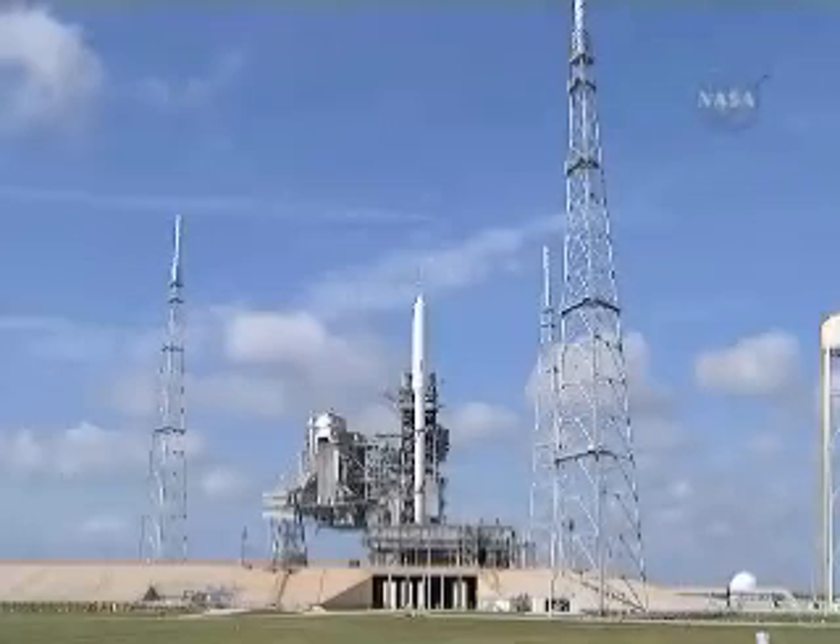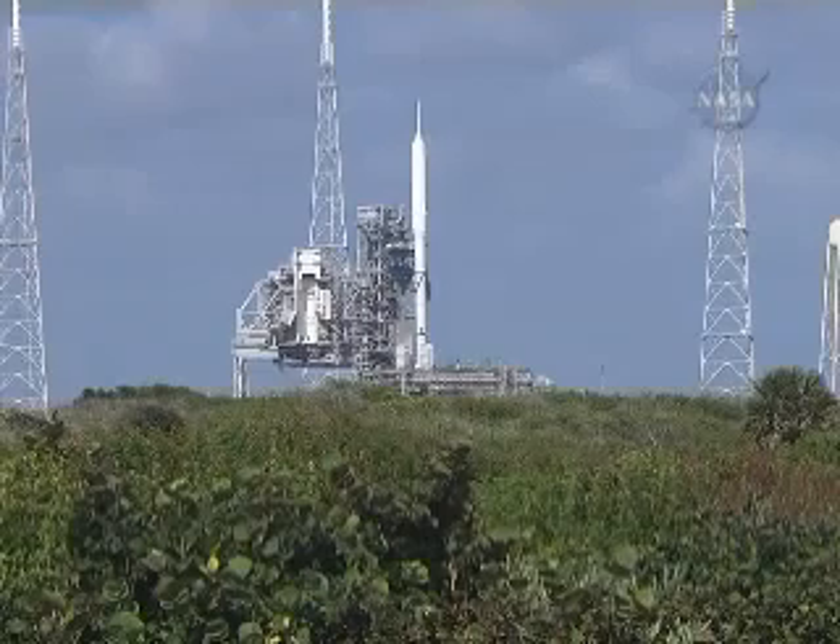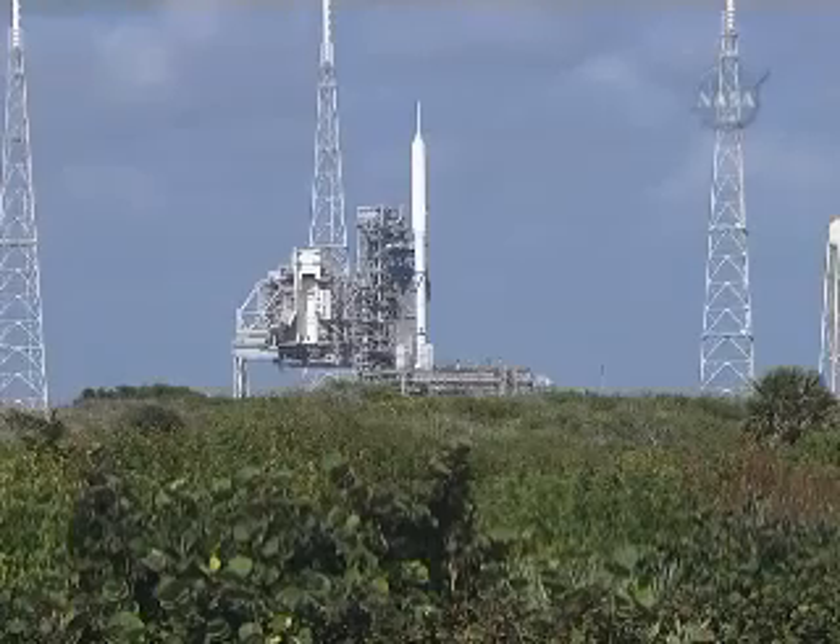T-minus one minute. Sound suppression water system now armed. The solid rocket booster joint heaters are being turned off.